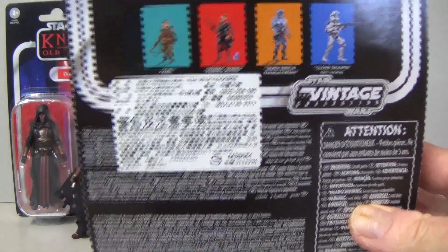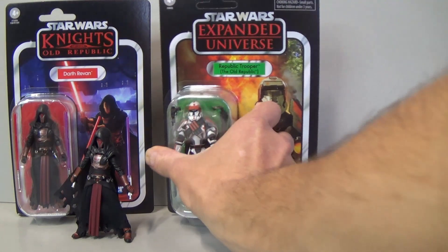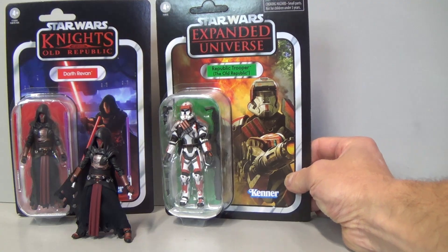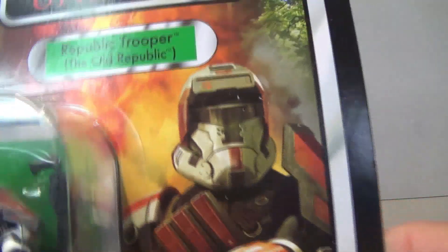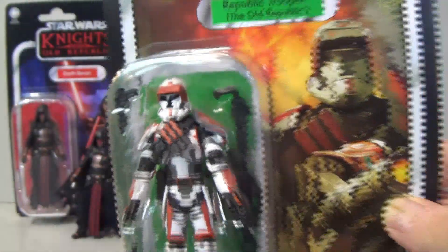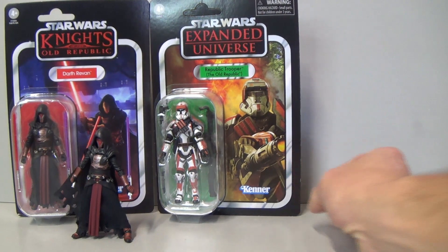Another package arrived, this time from China — you can see the import sticker on the back. It is VC-103, the Republic Trooper from The Old Republic. They go together quite nicely and it is unpunched — there's a little bit of a crease above the tab, but I ordered that one because it is impossible to get in New Zealand, so I'm really happy to finally have it. I missed out on it in Vintage Collection 1.0.